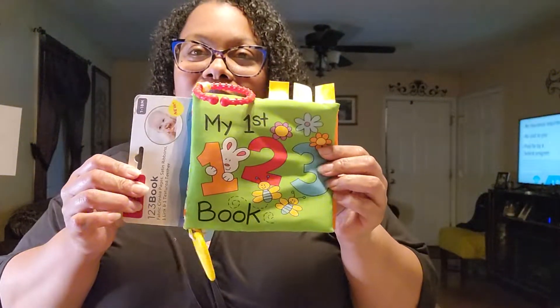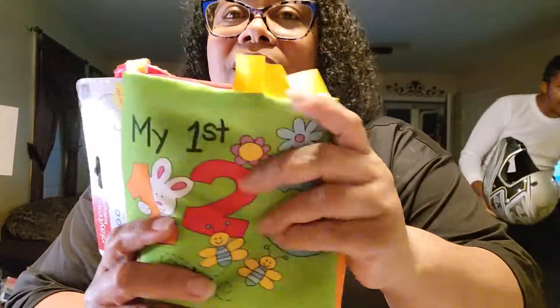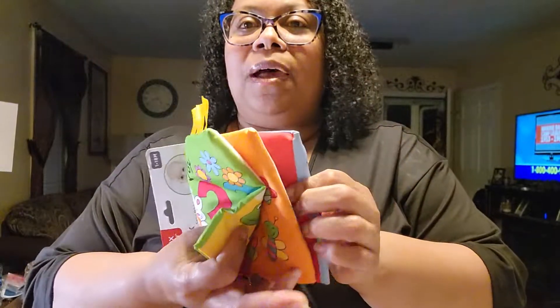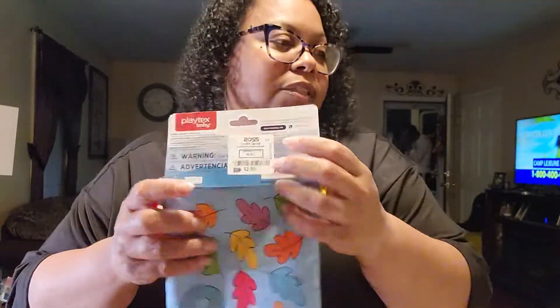I also picked up my little grandbaby a crinkle book. I've been wanting to get her one of these for quite some time. It makes that little crinkle sound and has little numbers and stuff in it. It also has these little teethers on it too — I thought that was so cute. This little book was only $2.99.